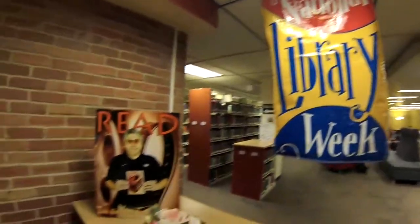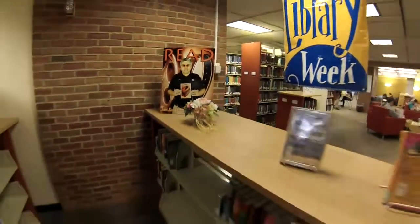National Library Week — a very important week at IUP Library.